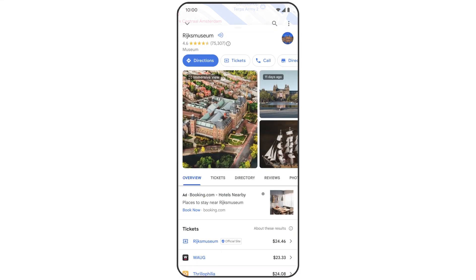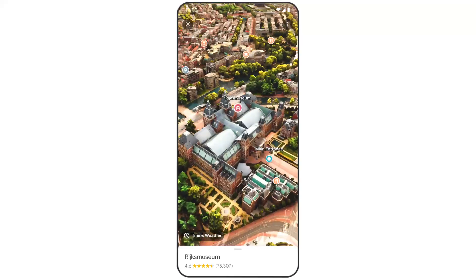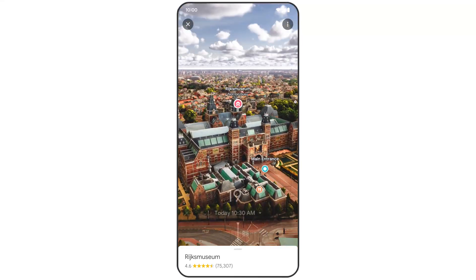Let's take a look at the Rijksmuseum in Amsterdam. If you're considering a visit, you can virtually soar over the building, find the entrances, and get a sense of what's in the area.